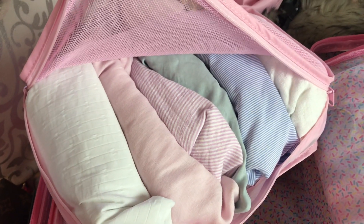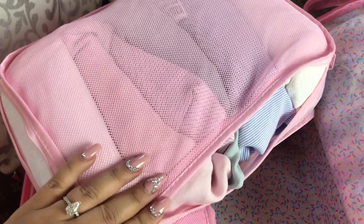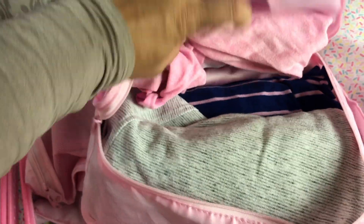This packing cube has all of my tops. Just like my bottoms, I roll everything — I grab it, roll it up, and stick it in. I think everything fits a lot better that way, and the packing cubes help everything slide in nicely. I have a bunch of light-colored items, and I think it's nice to have a similar color palette when you pack.